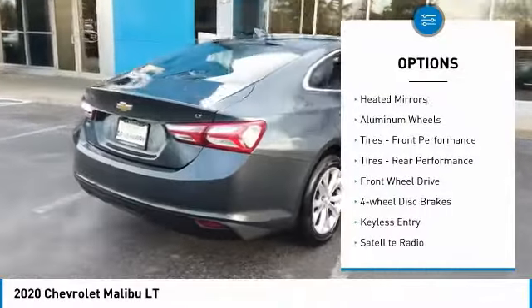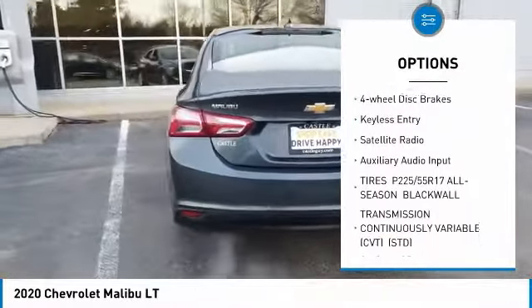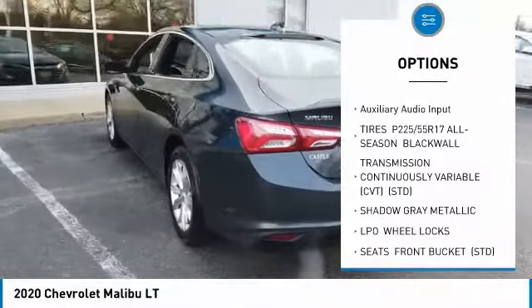Turbocharged, heated mirrors, aluminum wheels, front performance tires, rear performance tires, FWD.